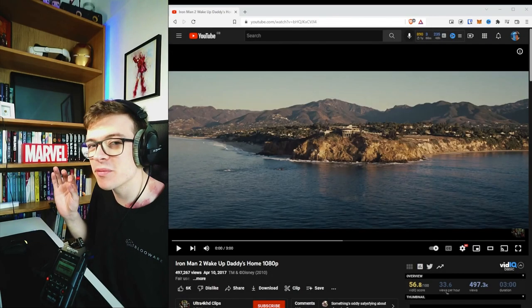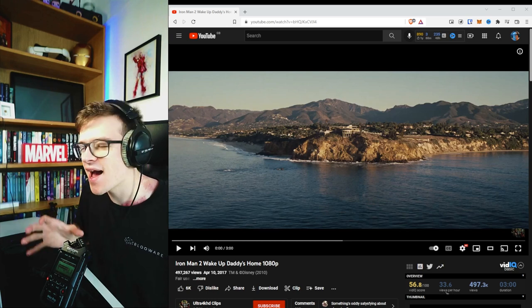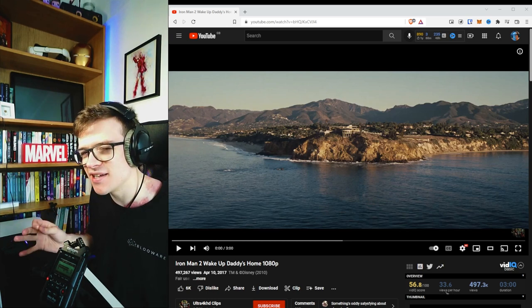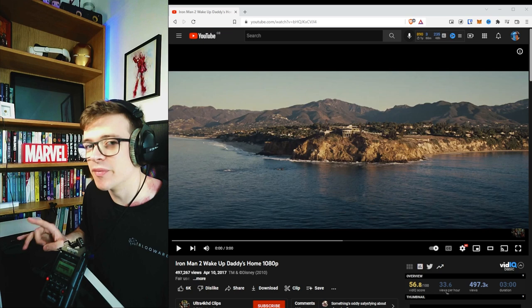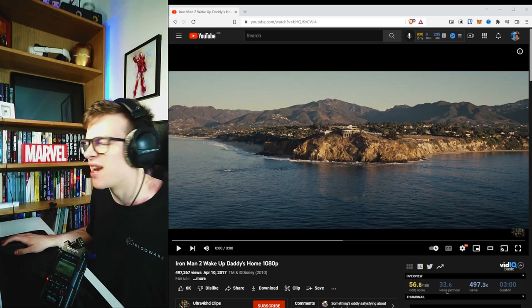Alright, welcome back. Today we're going to be reviewing Jarvis in Iron Man 2 and looking at what it would take to build this in real life — what technologies are needed to build a system like this. We're going to be breaking down the famous workshop scene at the start of the film, but I might do a few more scenes in other videos, so make sure you hit the subscribe button and let's get going.